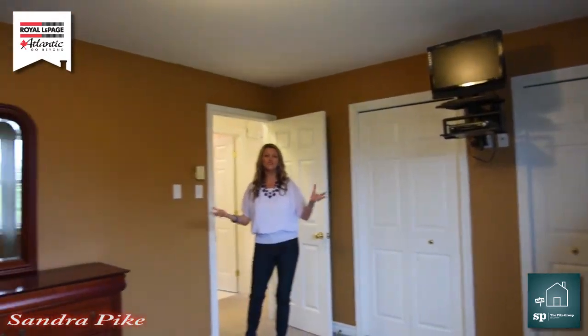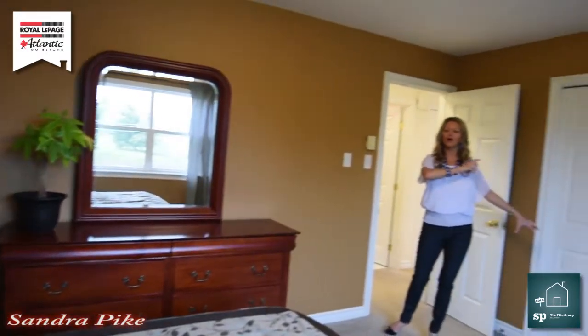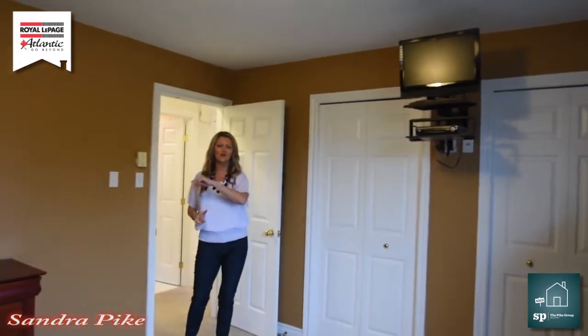So here we are in our master bedroom. We have his and hers closets, lots of lighting in here. I love this space and I know you are going to as well.